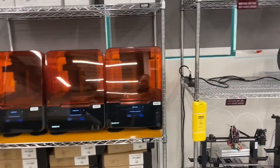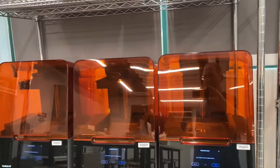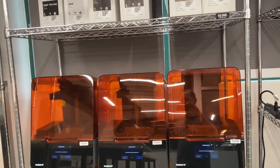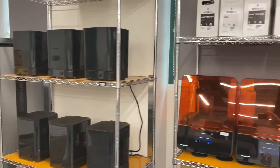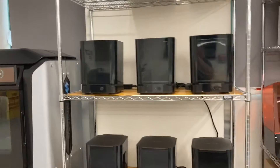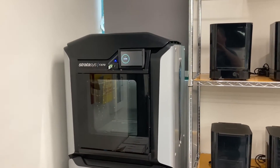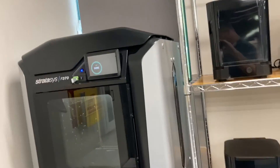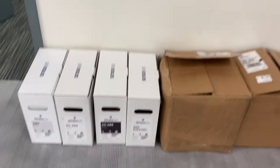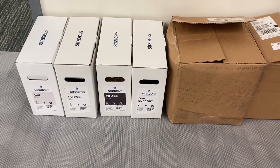We also have 3D printers from Formlabs. These work off resin — a liquid material that solidifies to the 3D design. And our large format 3D printer, the Stratasys F370, can do much larger pieces with a variety of different materials, such as ABS, PLA, and more.